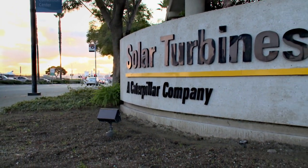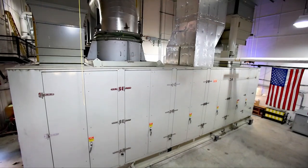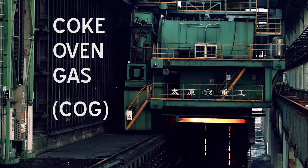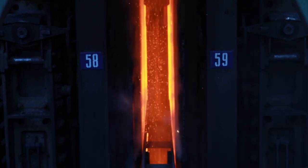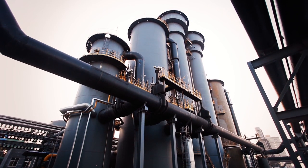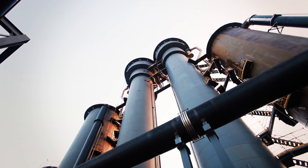Solar Turbines is committed to low-impact sustainable solutions to support customer needs. Coke oven gas, known as COG, is a by-product of the coke manufacturing process. Once properly treated, this high-energy gas can be used as turbine fuel.